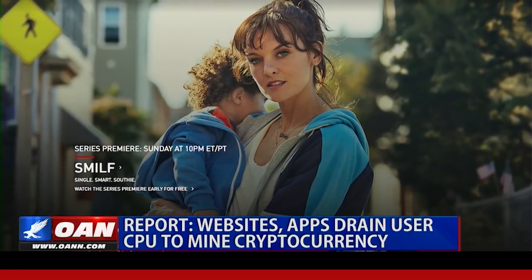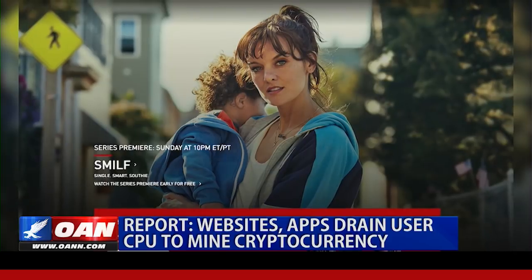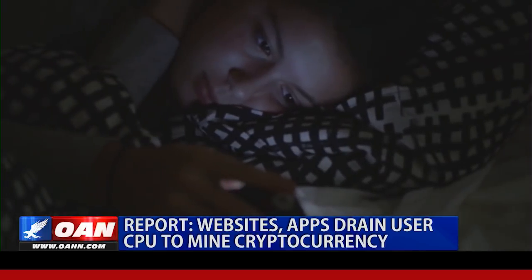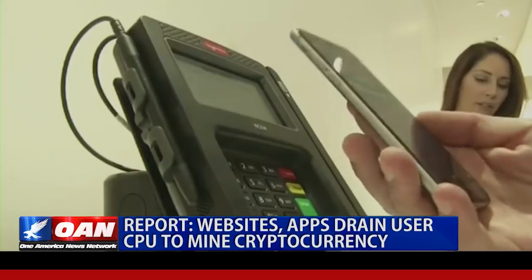Major websites, including the homepage of cable network Showtime, have been caught using visitors' extra computer power to mine the currency. A Taiwanese antivirus software developer has also found multiple Android apps pulling similar schemes.